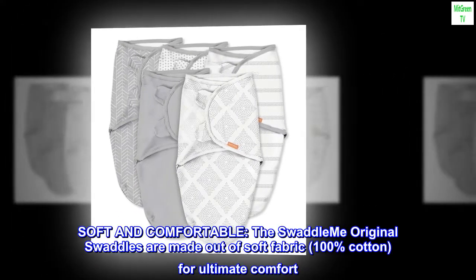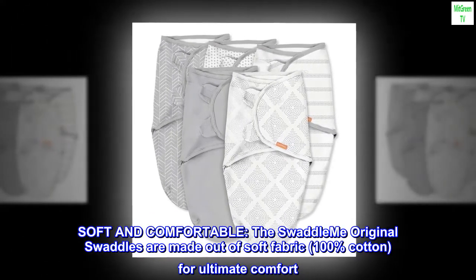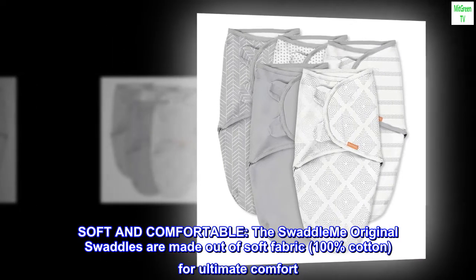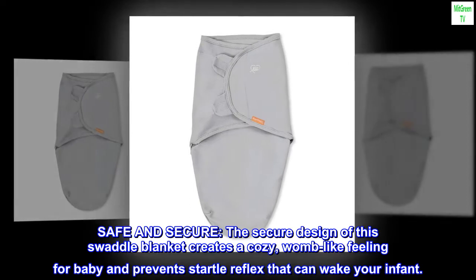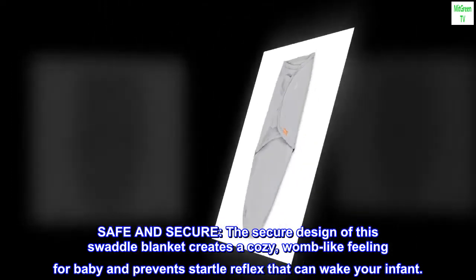Soft and comfortable: the SwaddleMe Original Swaddles are made out of soft fabric, 100% cotton, for ultimate comfort. Plus, they are machine washable.